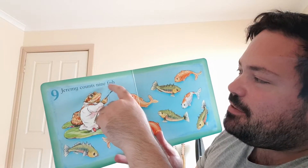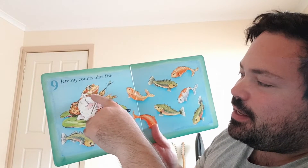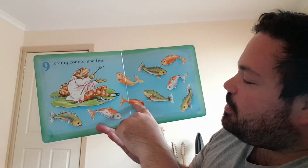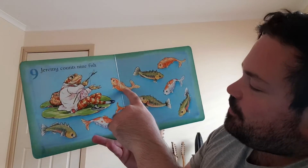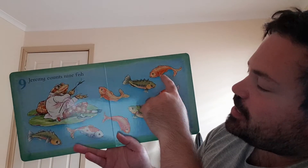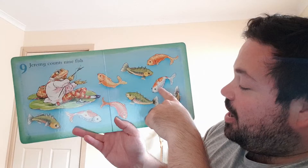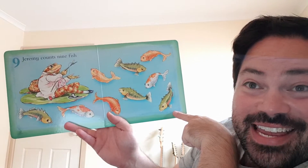Jeremy counts nine fish. That's Jeremy there. One fish, two fish, three fish, four fish, five fish, six fish, seven fish, eight fish, nine fish. There was nine fish. You're doing so good. I'm so proud of you.